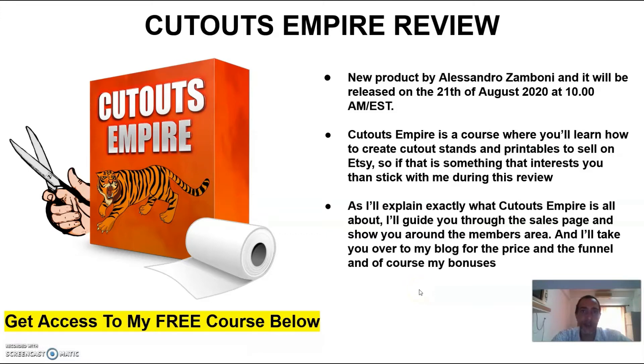Hey guys, Dave here from daveshamcam.com and welcome to my Cutouts Empire review, which is a new product by Alessandro Zamboni. It will be released on the 21st of August at 10am Eastern Standard Time. Cutouts Empire has nothing to do with affiliate marketing.